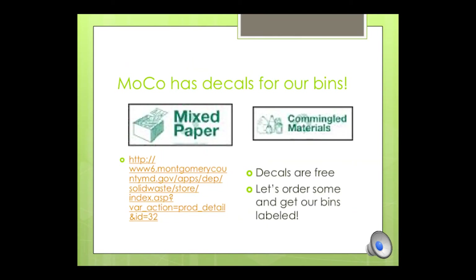It turns out that the county will provide decals for our bins at no cost — so these decals are free. The website that we can order them from is shown on the slide. And if we were to label our bins, the confusion would be gone.